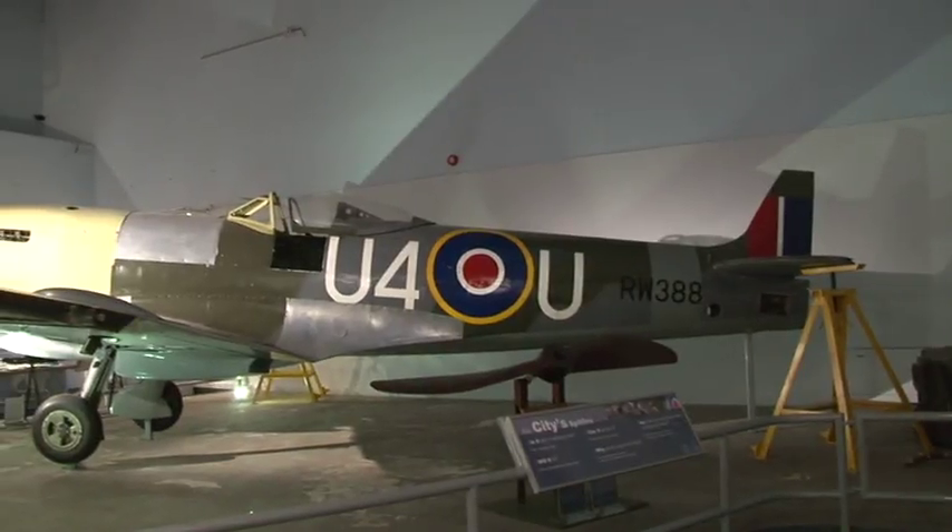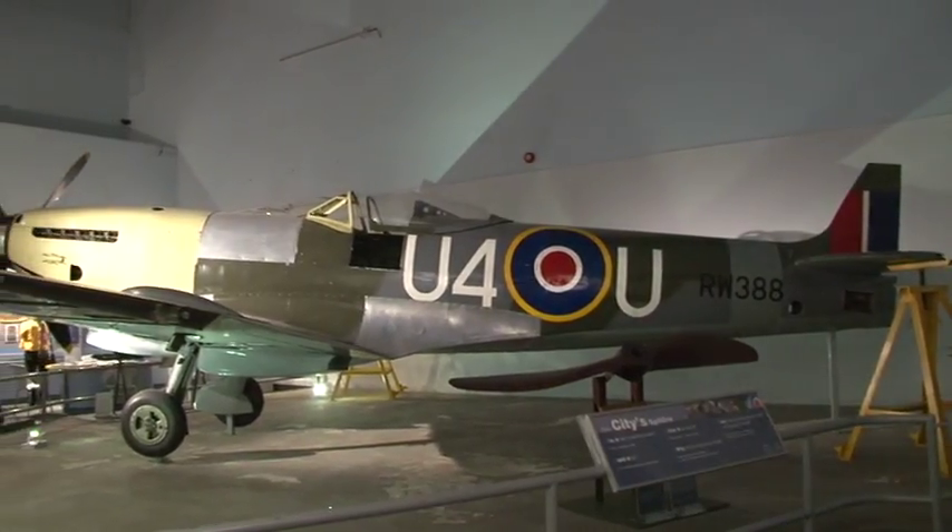There's been a lot of interest in the Spitfire recently, with the plane on display being a rarity and designed by Reginald Mitchell from the city. Tonight is our first event of Operation Spitfire.